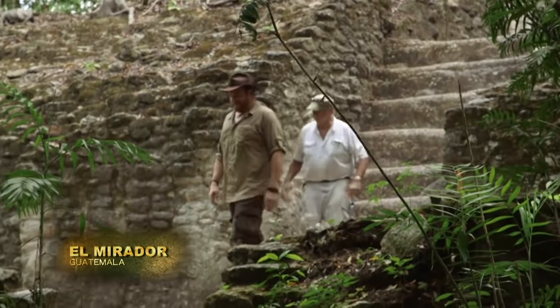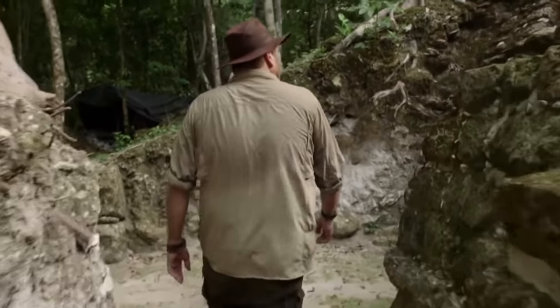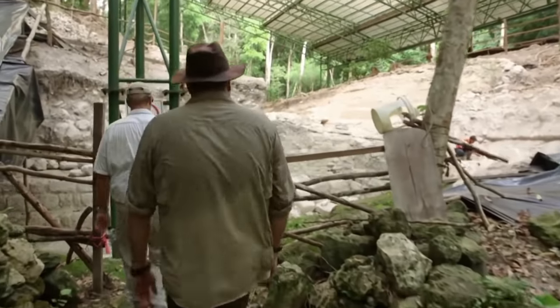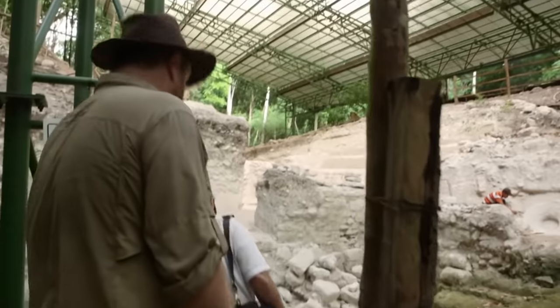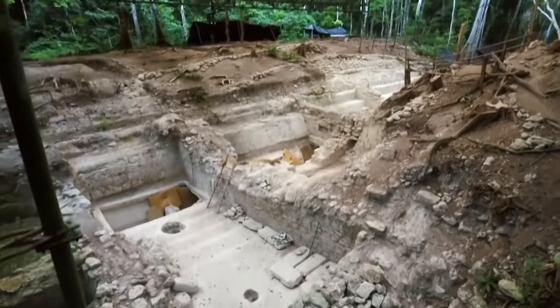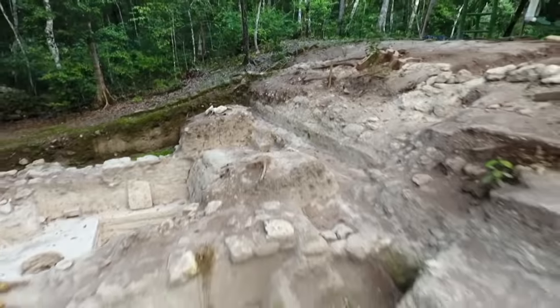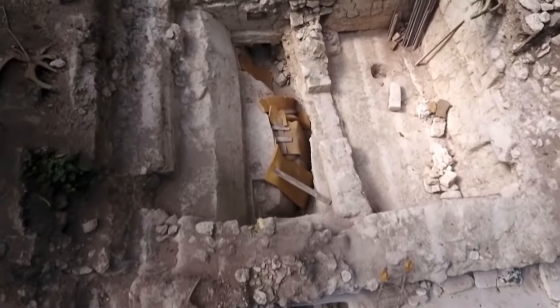I'm with archaeologist Dr. Richard Hansen, exploring the jungle ruins of El Mirador, a massive pre-classic Maya city that may have been controlled by a powerful dynasty known as the Snake Kings. Richard is about to show me the evidence. This is the grand acropolis of El Mirador. Once home to the most powerful families in the city, the entire plaster-covered plaza collected and channeled water for the city's residents.